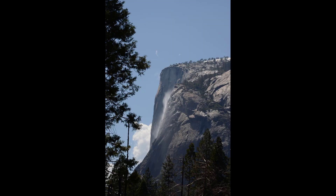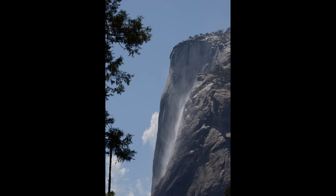As we were heading to Yosemite Falls, I saw this wispy falls by El Capitan — I think it's Horsetail Falls.